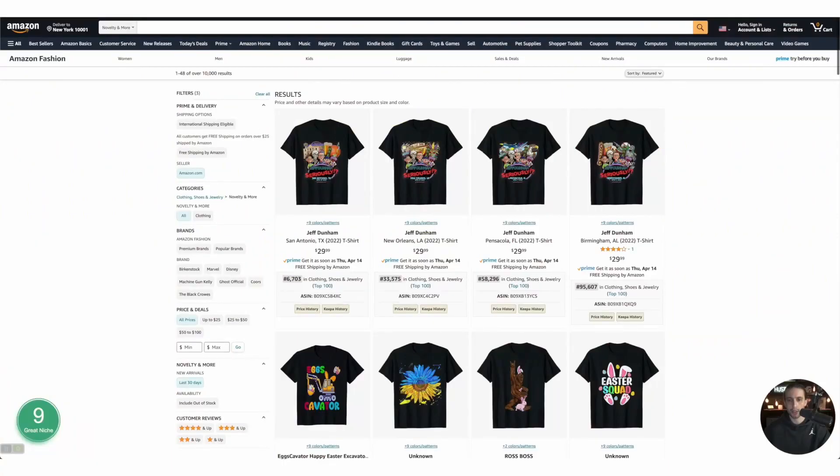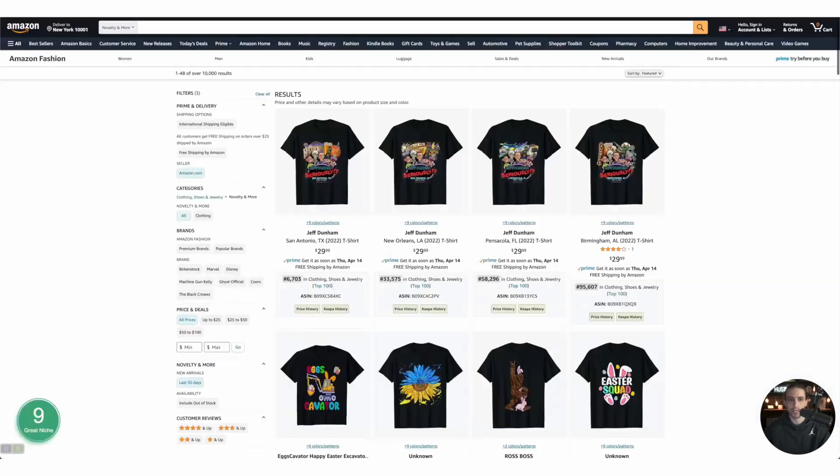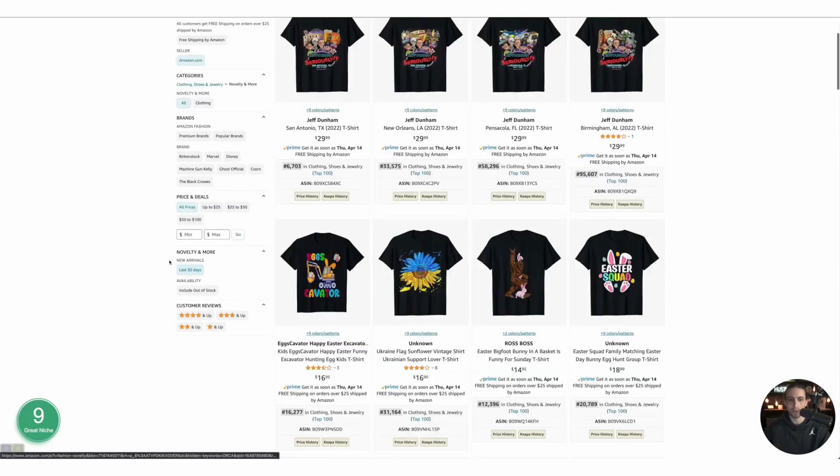The first thing we need to do is go to the best sellers of Merch by Amazon. If you don't know how to get to this page, just type 'merch research' on Google and you'll find this page. Then choose US t-shirt, don't put any keyword search, and it gives you the best sellers. Then filter by last 30 days.